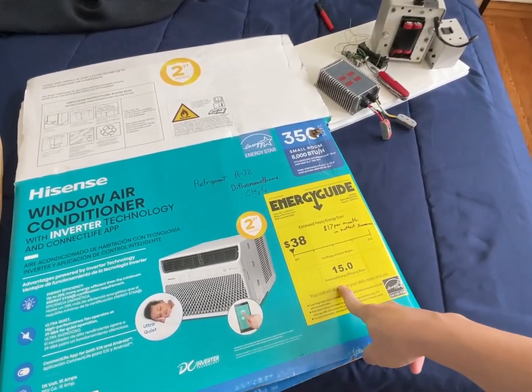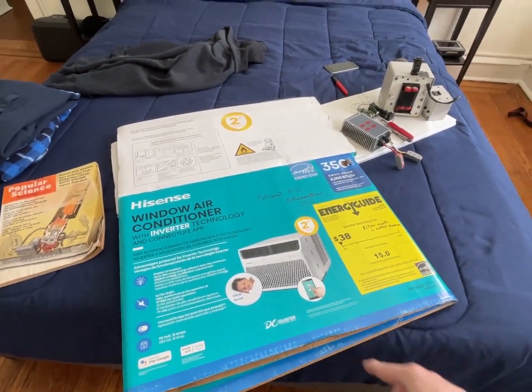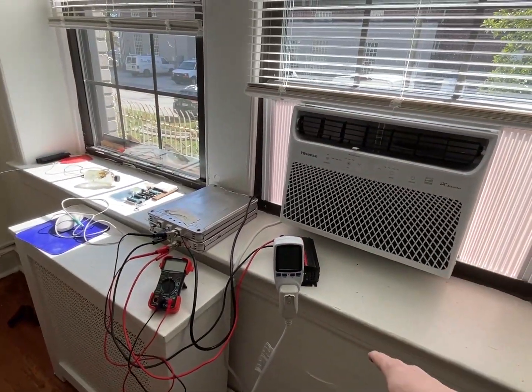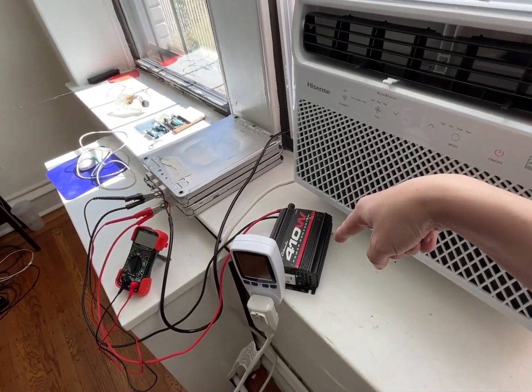But all of a sudden there was this one — this one that had 15. It turns out one of the aspects of why it's so efficient is the DC inverter. So it doesn't have that huge inrush current, and it can gracefully turn on, which means you can power it off of a tiny inverter just like that.